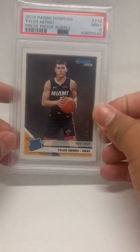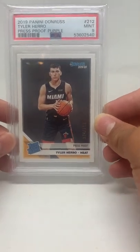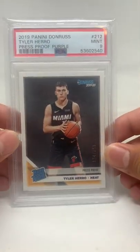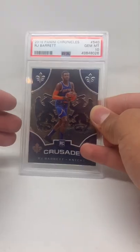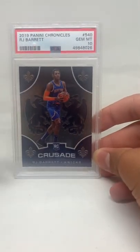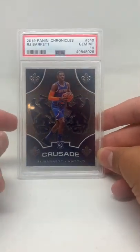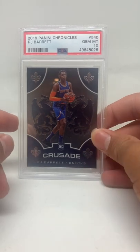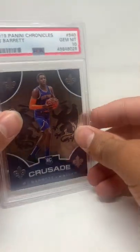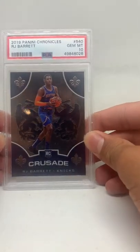Second to last pickup: Tyler Herro, mint 9 — it's the 124/199 press proof rookie. Really solid card, I personally love it. And last but not least, this one I got for $115 — that's a hint for you guys — gem mint 10, RJ Barrett PSA 10 rookie from Crusade. Solid pickup.